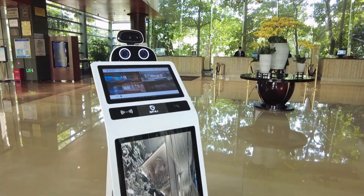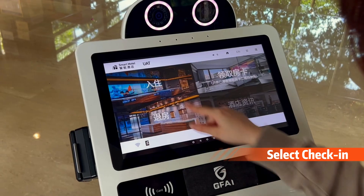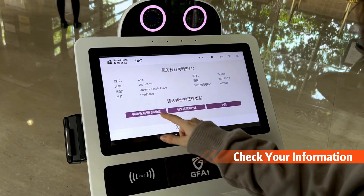Use your booking info and your ID, follow the instructions, and complete the checking process in just 2 minutes.